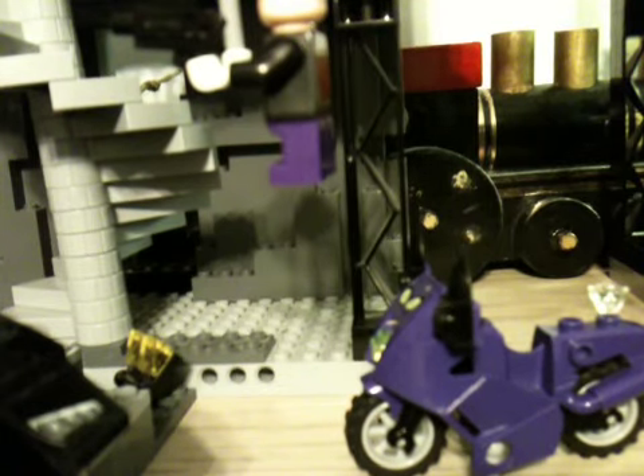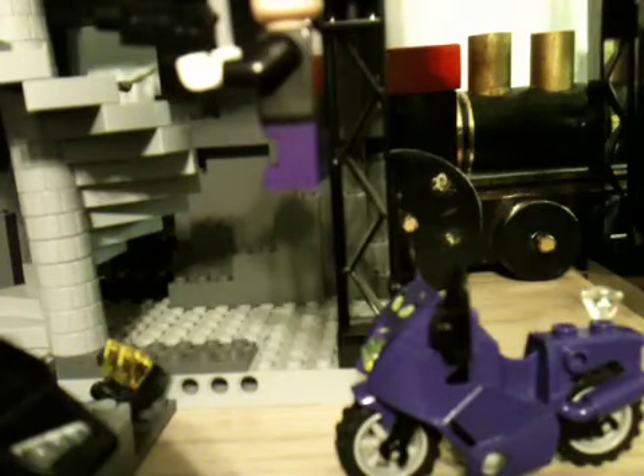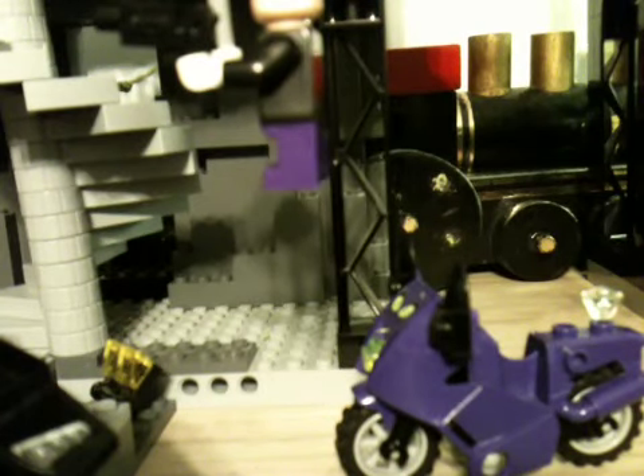I originally had all this stuff in a box on this shelf. But I got tired of having my Batcave where my Hogwarts was and on the floor. So I decided to move all that crap into a box and make room for my Batcave. I made this really cool setup, and I really like it.